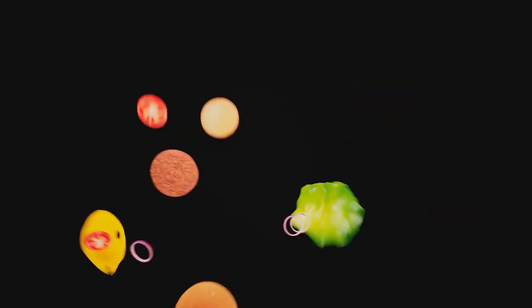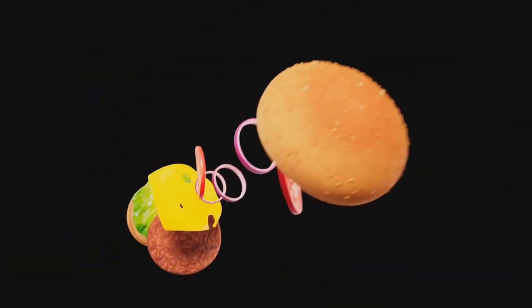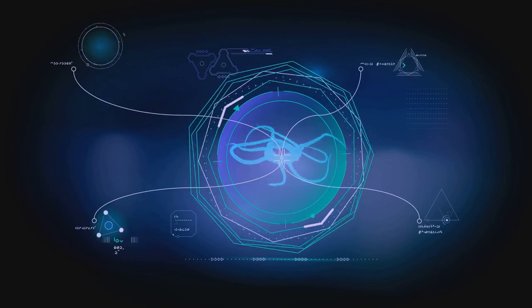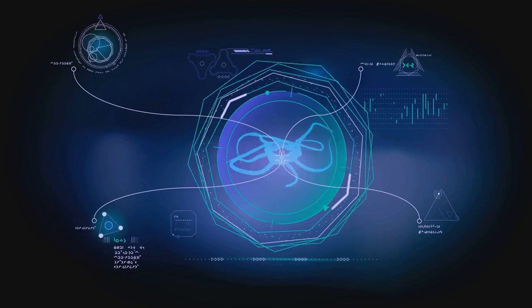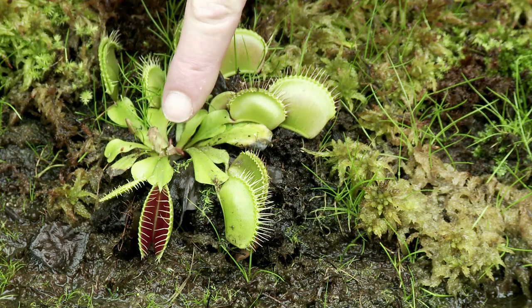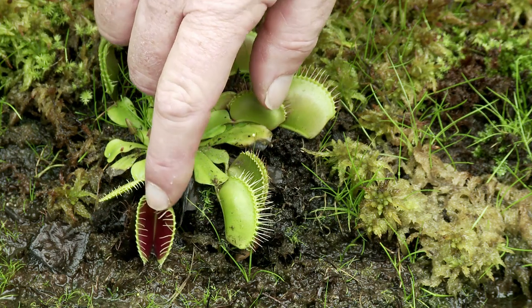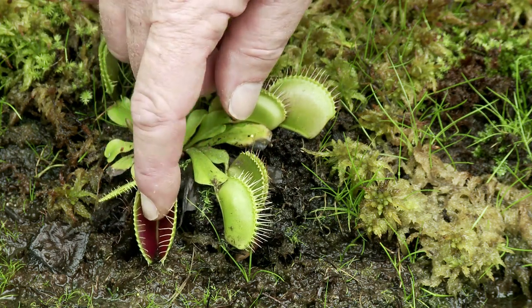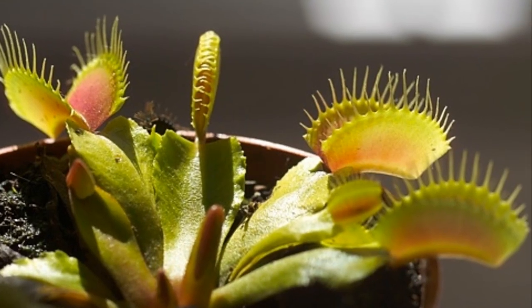Now, for some fun facts to impress your friends with: did you know that the world's longest food chain has 19 steps? Imagine a tiny shrimp at the bottom, eventually leading up to a giant majestic eagle at the top. That's a lot of lunching! And here's another cool tidbit — some plants aren't just lunch, they're lunch eaters too. Venus flytraps and pitcher plants lure unsuspecting bugs with sweet smells, only to snap them up for a quick protein snack. Now, that's a twist in the food web. Talk about a plant with a bite.